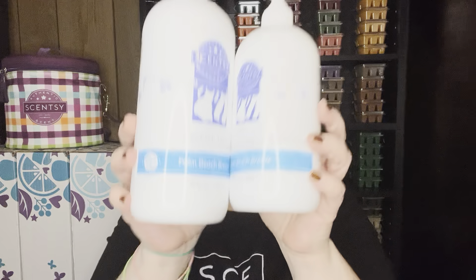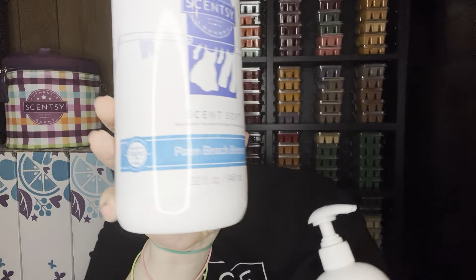Alright, let's try to get through this a little faster. I finished a laundry liquid in Palm Beach Breeze, soft scent. This was my favorite laundry but I think I'm switching over to Clothesline. I have another laundry and some Washer Whiffs and then I think I'm done with that collection. I would repurchase it but I'm switching gears on what I want in my laundry.